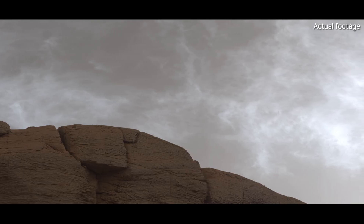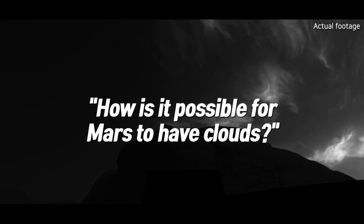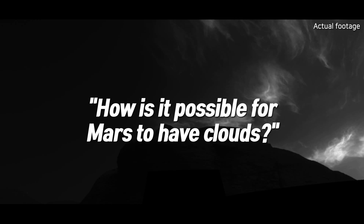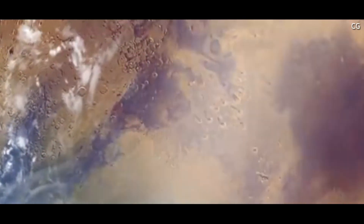This photo shows clouds captured on Mars. Many people have asked: Mars barely has any water — how can there be clouds? On Earth, clouds form from billions of tiny water droplets coming together. But Martian clouds have very different properties; their composition and formation are closely tied to Mars' unique atmospheric conditions.